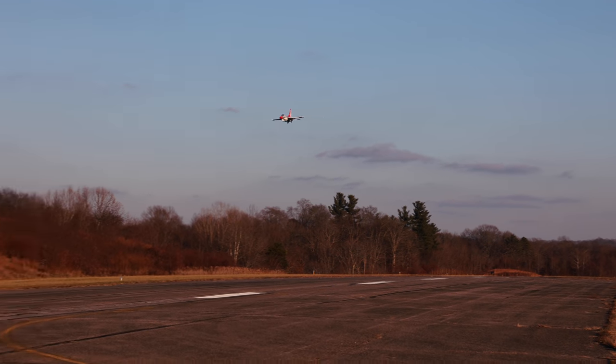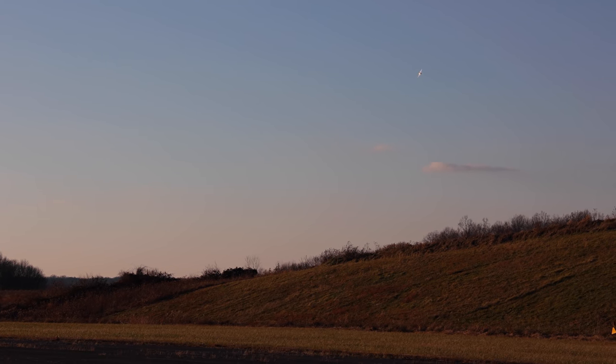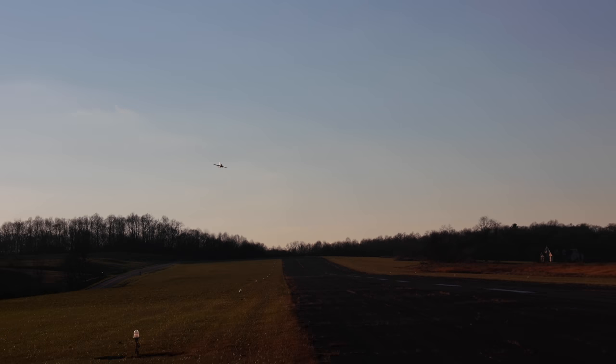Full throttle into the wind. Oh, I love this jet — this is just an awesome RC. Every time I get it out to fly it, it's just beautiful in the sky. It owns the sky. Let's go. Full throttle with the wind.